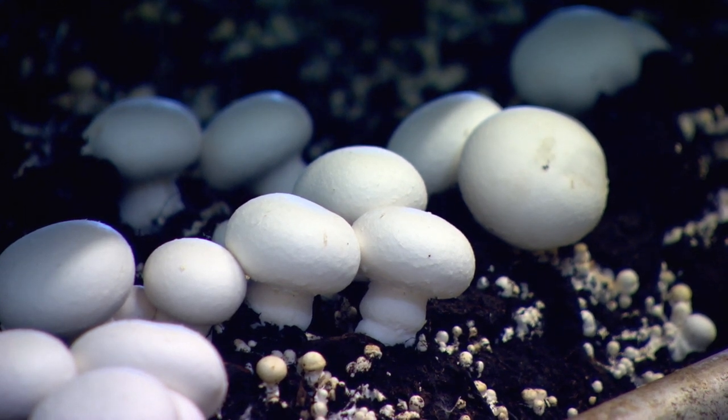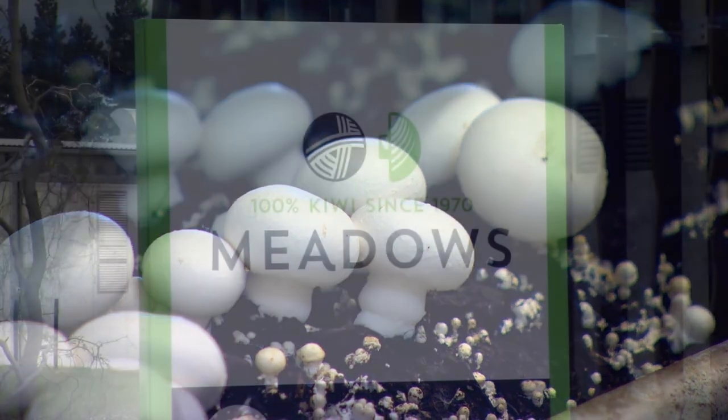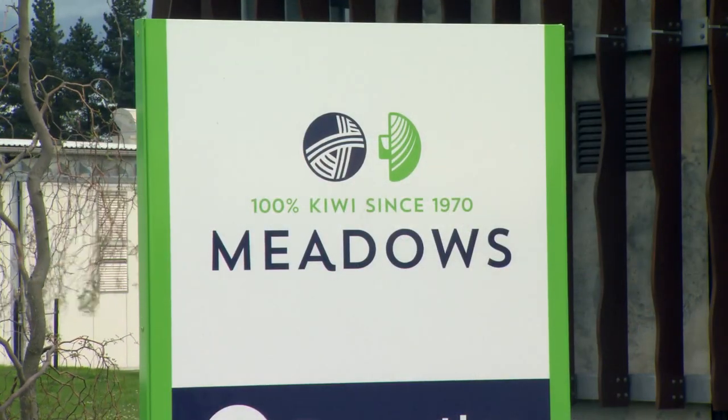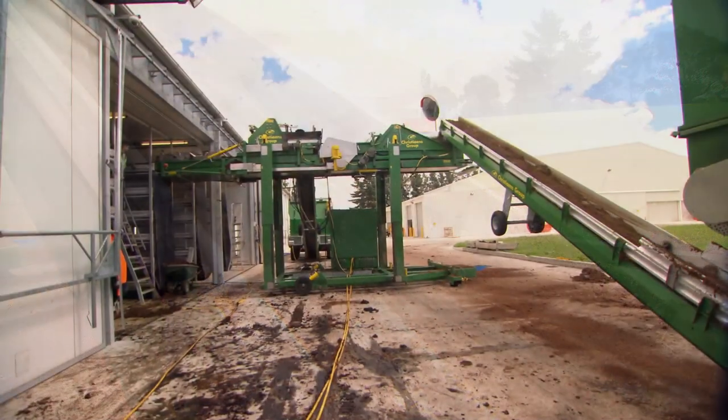When the original owners decided where to put the farm, they decided on Canterbury because that's where you get a lot of the good raw materials — that is your wheat straw and also your chicken manure. There's a ready source of that very close by.